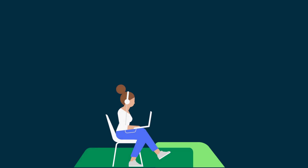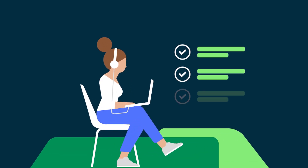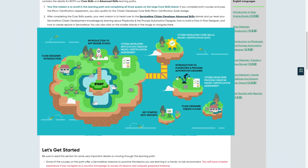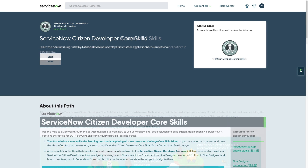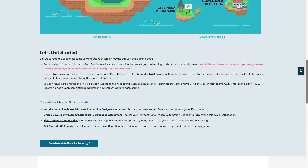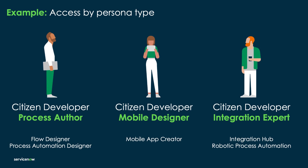Even individuals that are a perfect match for your citizen development program will still need training to be set up for success. ServiceNow has an extensive array of training and certifications that can help you fast-track your program, though you'll want to augment this training with materials specific to your company. Consider the various roles in your company as you develop your curriculum and training requirements. Our recommendation is that you stratify your citizen developers into a few personas, and then provide customized learning paths and system access to meet their specific needs.